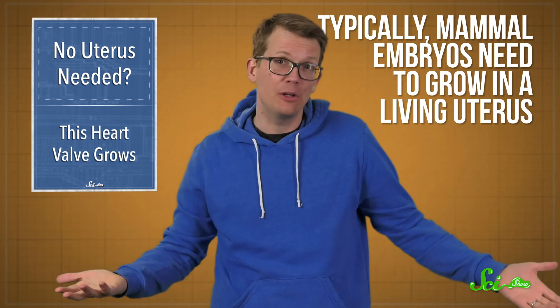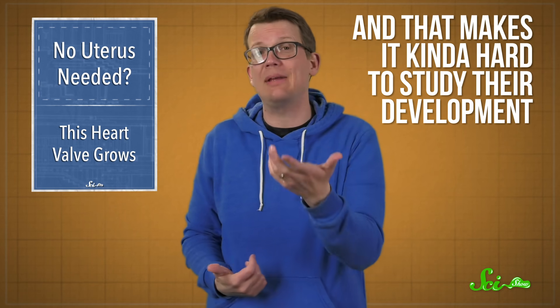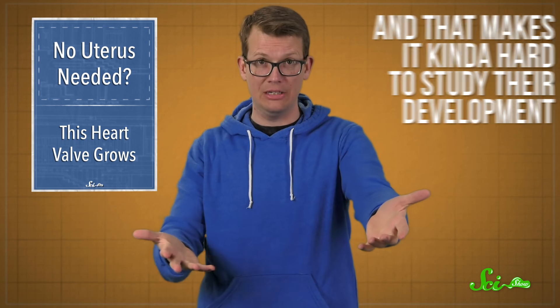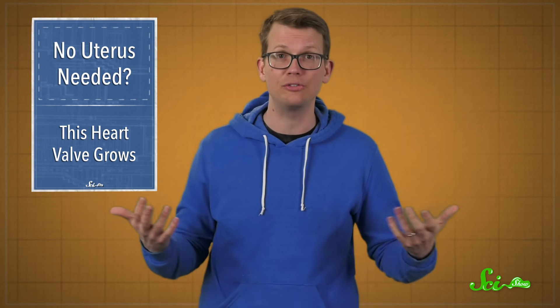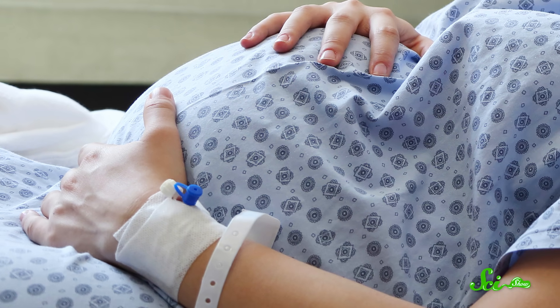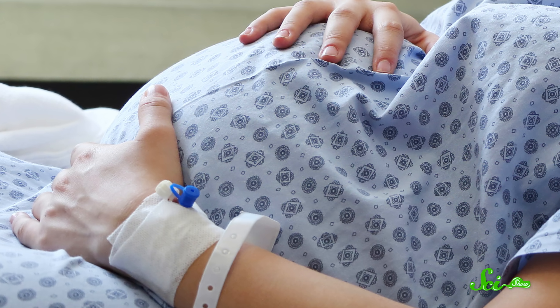Here's the thing about mammals. Typically, their embryos need to grow in a living uterus, and that makes it kind of hard to study their development. We can't just peek our heads in there and see what's going on. And that's kind of a shame, since mammals are the best models for understanding exactly what's going on in pregnant people's bodies — intel which could help us prevent and treat conditions that can arise in utero.